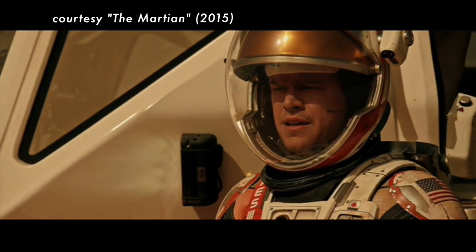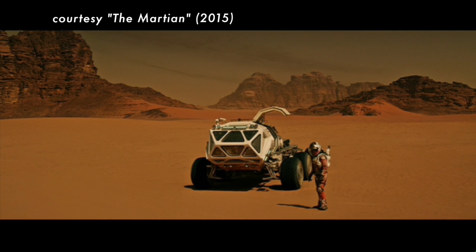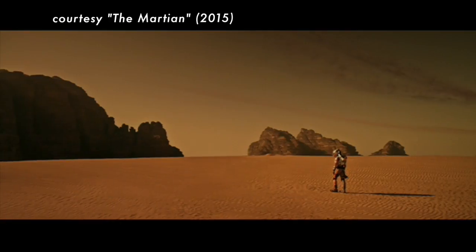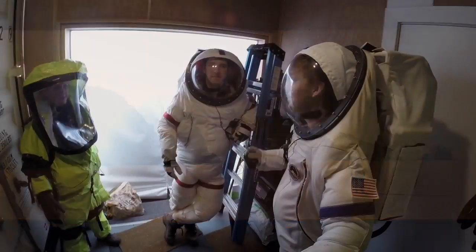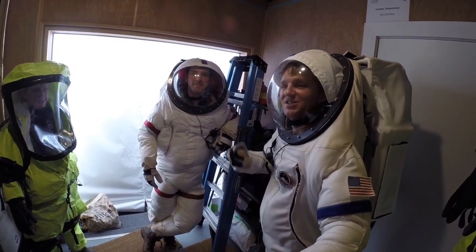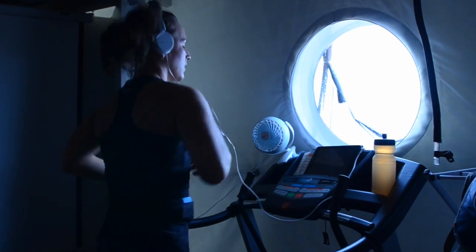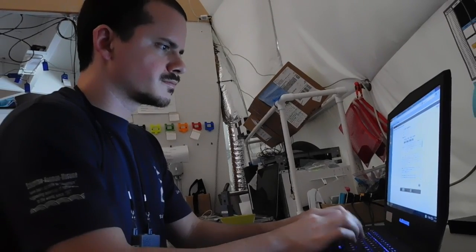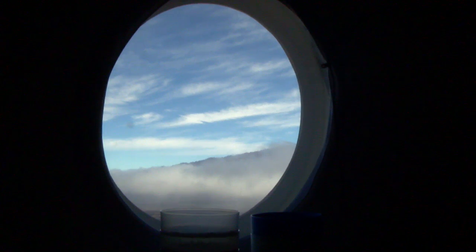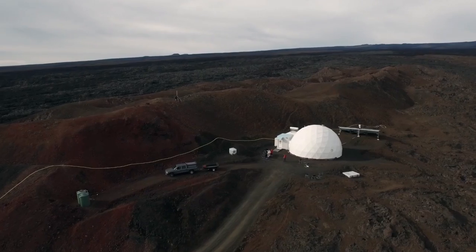NASA has set a goal of sending humans to Mars in the 2030s. Work being done at the University of Hawaii at Mānoa could play a major role in that monumental effort. Since 2013, UH Mānoa's Hawaii Space Exploration Analog and Simulation, or HI-SEAS, has been researching how teams of astronauts will perform on long-duration space exploration missions. Crew members in the NASA-funded project have spent up to a year isolated in a dome located in a remote, Mars-like area of Hawaii Island.